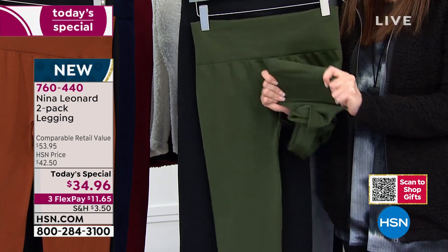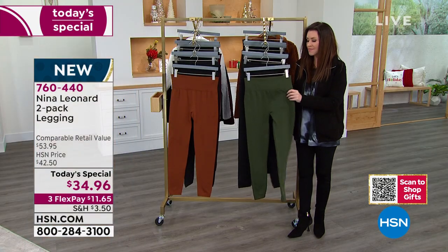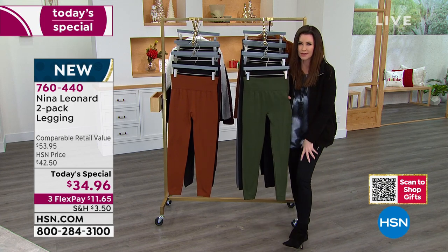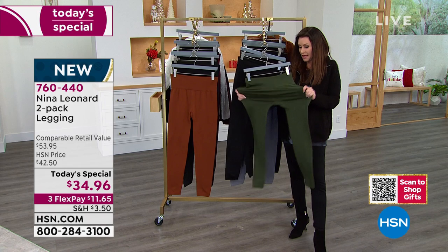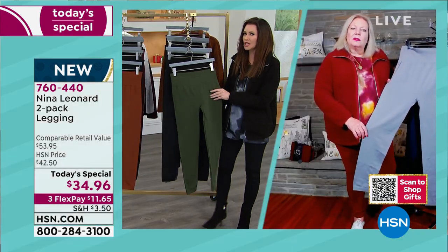Kate, we've never done a value like this — never done a Today's Special like this. It's the perfect time in the season to get those cozy leggings that feel so soft every time you walk. But they're great because they're not too shiny — they don't look like a faux leather or something. They're a really great elevated look.